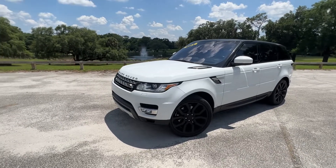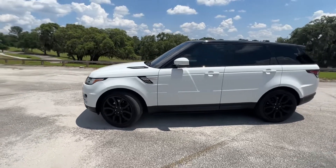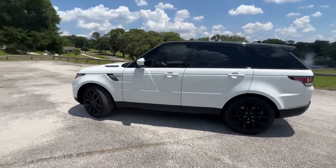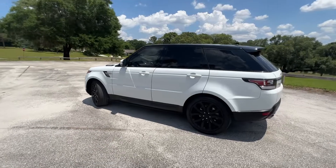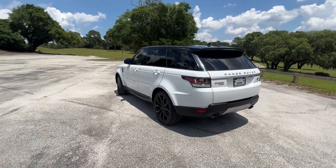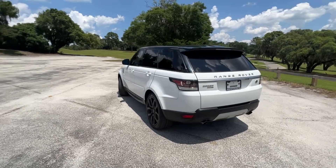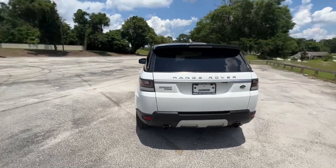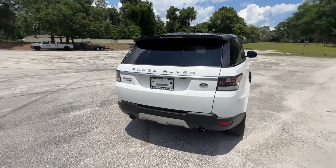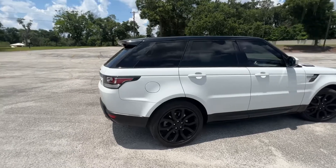Hey everybody, it's Adam at Cost Motor Cars. Wanted to do a quick walk around of this 2016 Land Rover Range Rover Sport that we have in. It is for sale at our dealership in Longwood, Florida. You can call or text us at 407-604-1700. Feel free to like, comment, or message us if you need information about it or if you're looking for a special car.